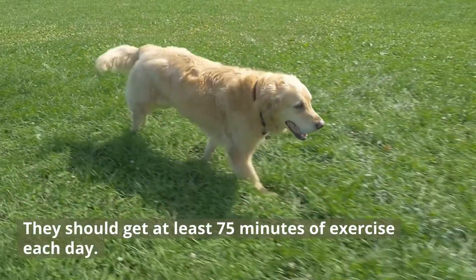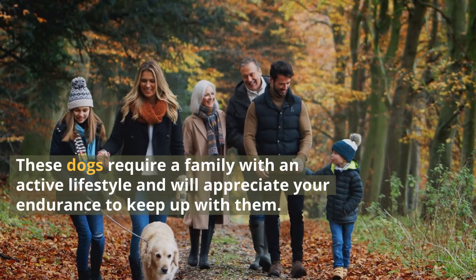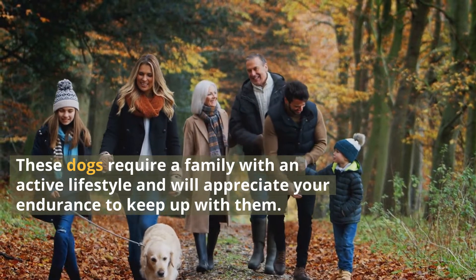They should get at least 75 minutes of exercise each day. These dogs require a family with an active lifestyle and will appreciate your endurance to keep up with them.